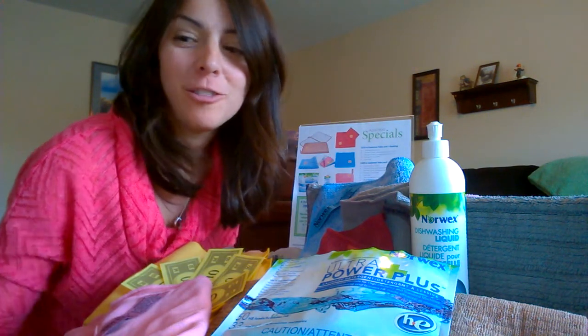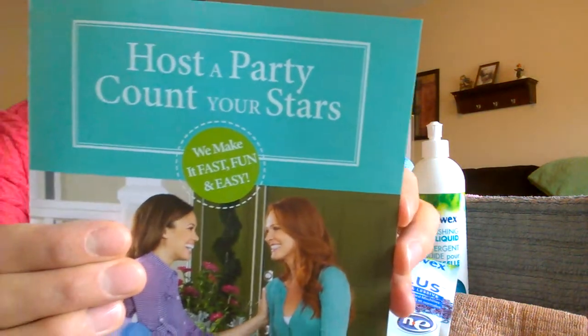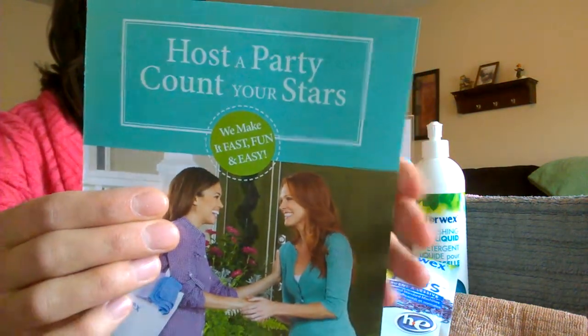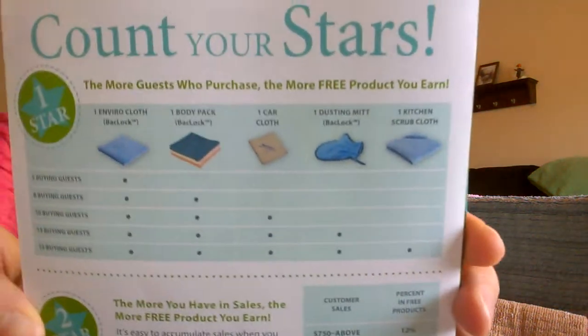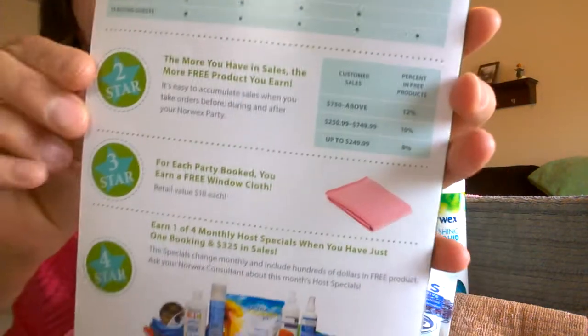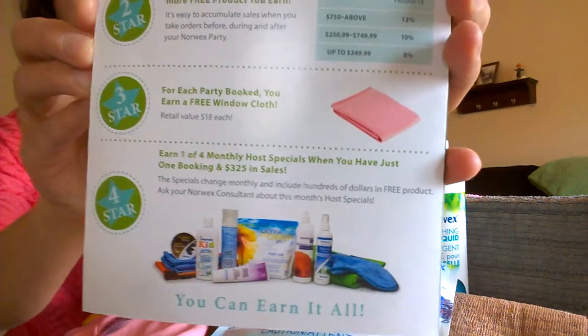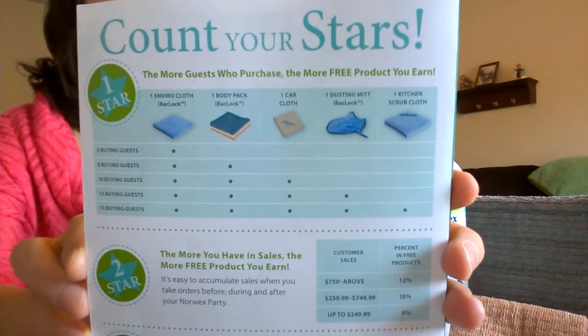I am here today to tell you all about the amazing Norwex Host Program that we have to offer. I'm going to ask that you look at your Host-A-Party Count Your Stars brochure. If you open up to the very center portion, they have the Hostess Program very clearly displayed. There are four different ways that you are rewarded with Norwex, and in this brochure they talk about it as being a star.